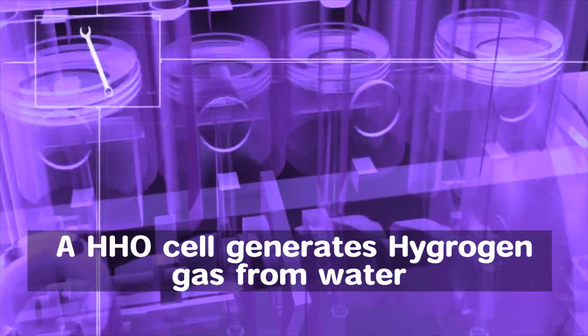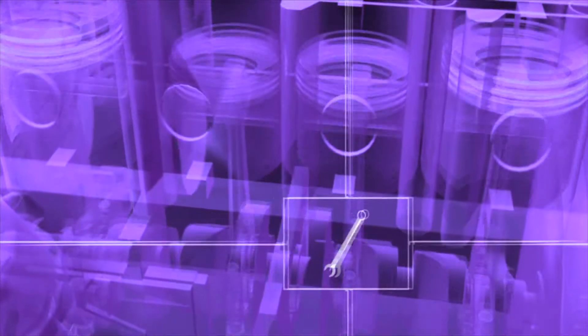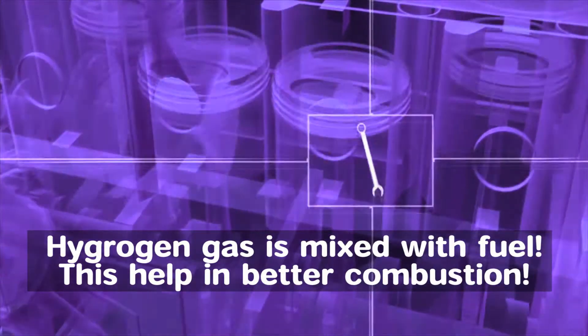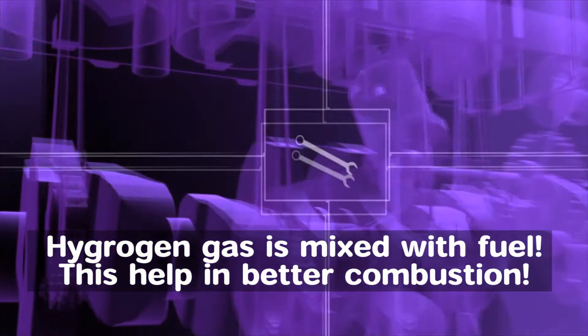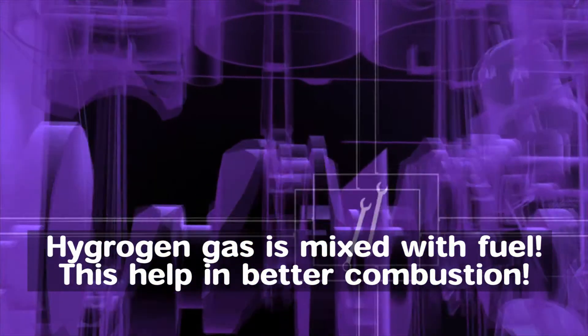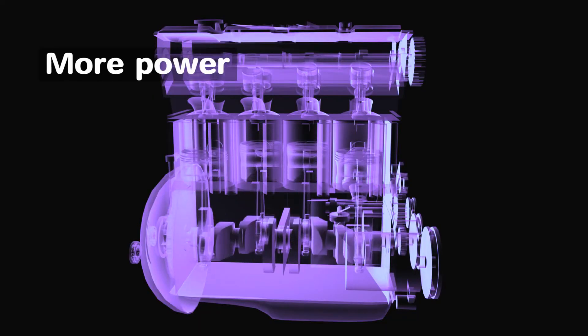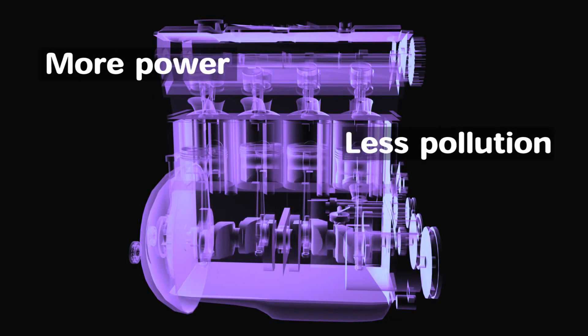An oxy-hydrogen cell, or HHO cell, generates hydrogen gas from water. The generated gas is mixed with fuel before being burnt in an engine. With an increased percentage of hydrogen in the fuel, more complete combustion happens, resulting in slightly more power generation and also much less pollution.